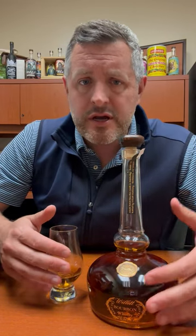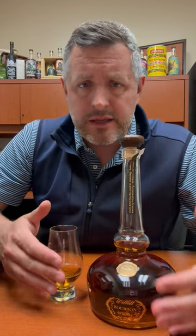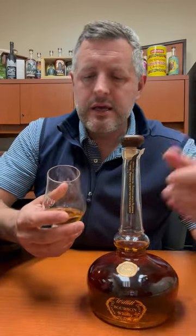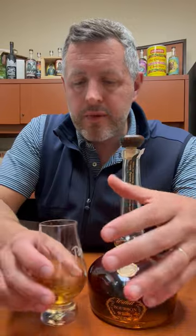It's 94 proof. It's small batch. It's 100% Will It distilled now. So it's not age-stated, but it is straight bourbon whiskey, so it's at least four years old — but probably in the five to six year range.